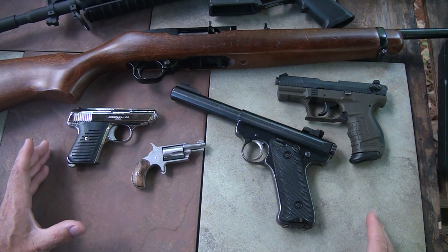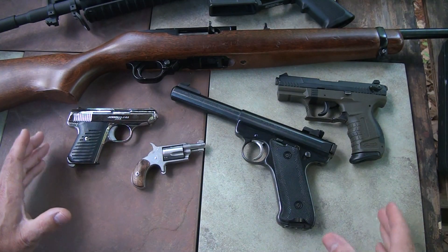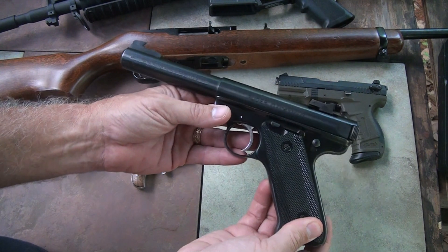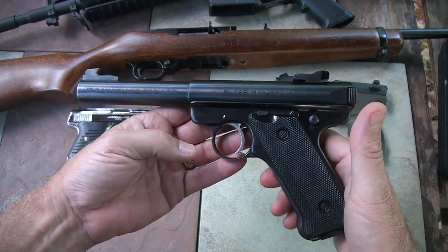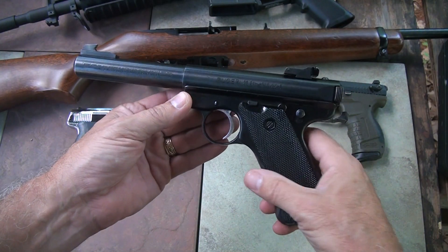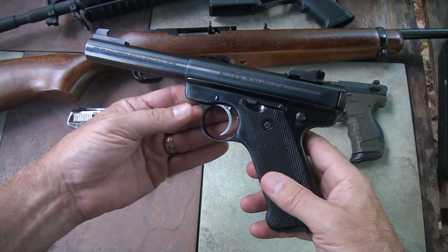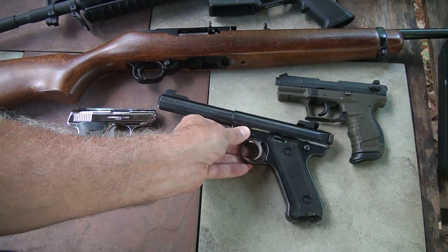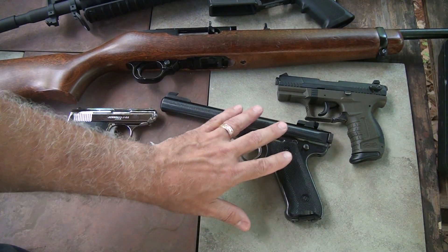There are so many different types of pistols, and many of them fit exactly what you're shooting with your centerfire. One of my most favorite .22 handguns is the Ruger Mark II, Mark III, which they make now. This is a Mark II. I've had it for over 20 years. It's highly accurate and highly reliable. It is large and weighty, but it is very accurate and great for even hunting.